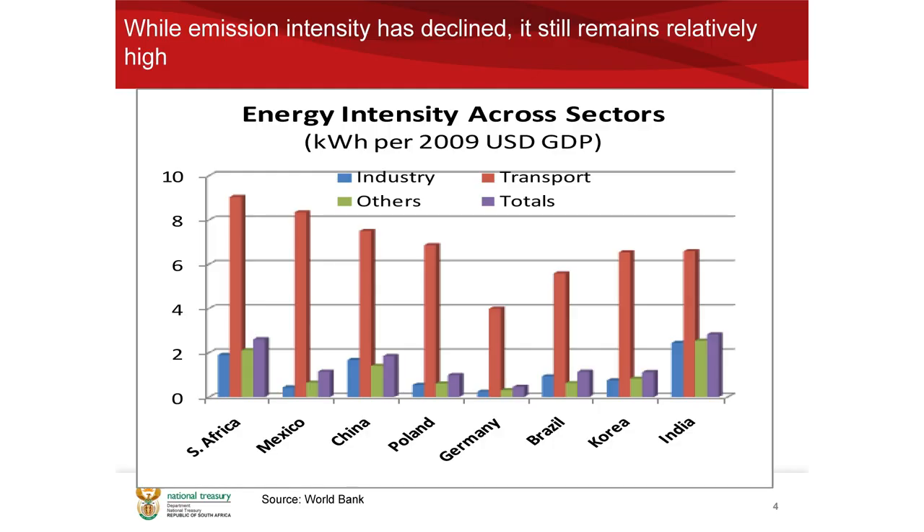Just to give you a picture of how we compare: the energy intensity has come down over time, but it is also quite high relative to various countries. I've compared South Africa in this slide to other developing countries, and just for interest's sake have also included Germany. You can see that our emissions and our energy intensity across sectors is quite high.